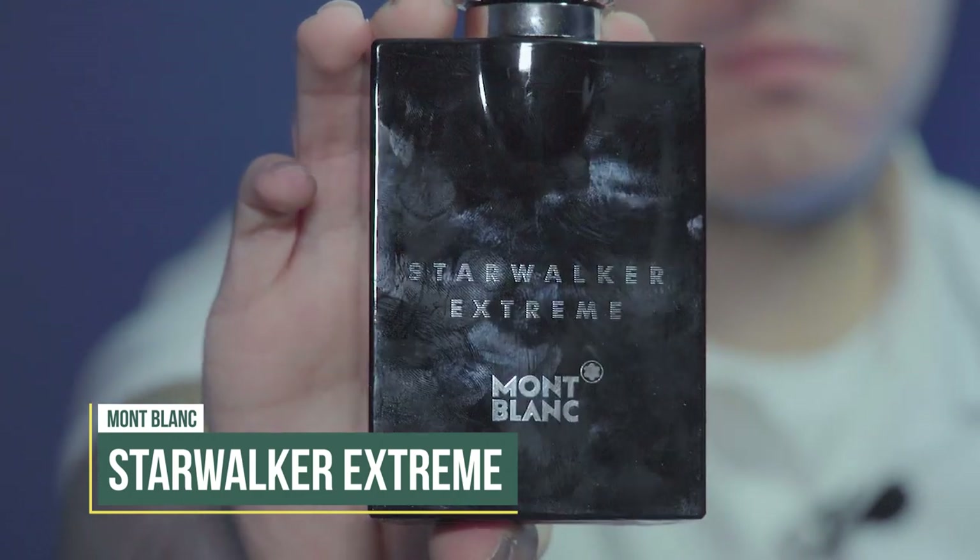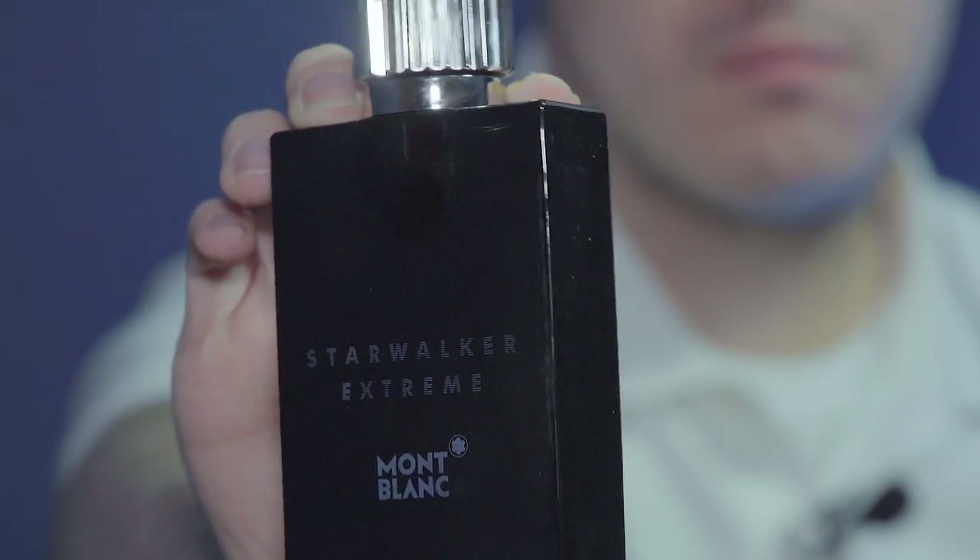Now, a lot of you might not have known there's a second edition in the Starwalker line — and it's not at all what you'd expect. I was going through TJ Maxx sometime last year and I spotted it: Starwalker Extreme. It has a very different looking bottle — the same style but in black gloss instead of clear glass, with 'Starwalker Extreme' on the front and the same cap. I believe this came out in 2021, a fairly recent release.